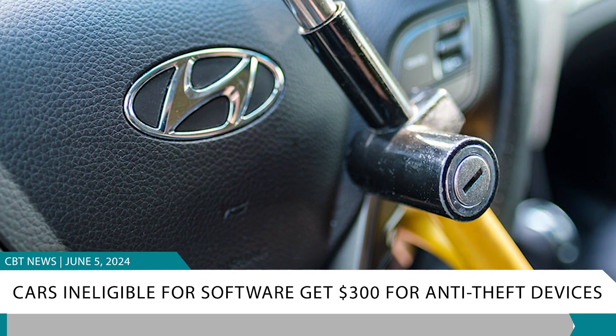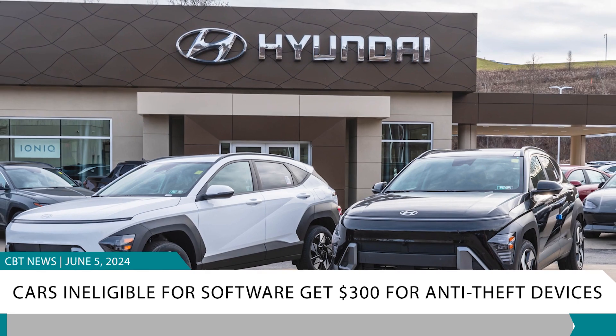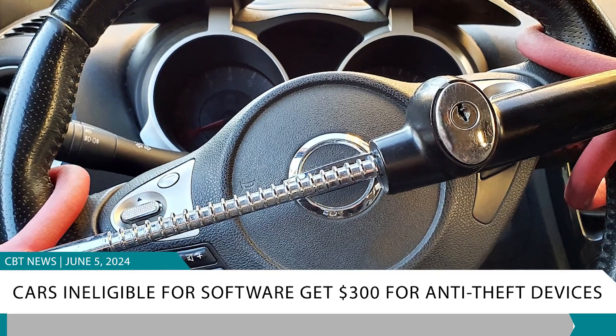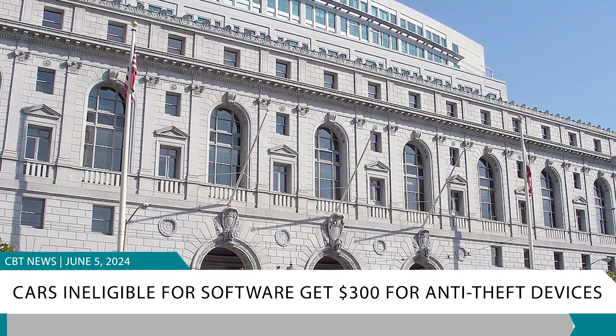Vehicles not eligible for the software upgrade can receive up to $300 for anti-theft devices. Claim forms must be submitted by January 11, 2025, with a final approval hearing set for July 15, 2024, at the U.S. District Court for the Central District of California.